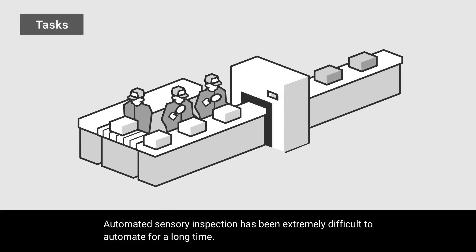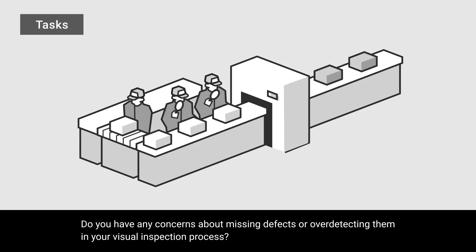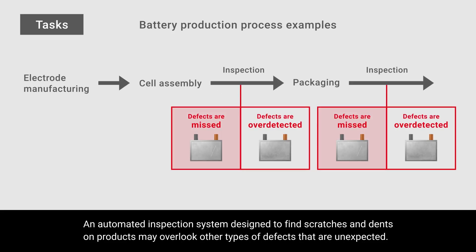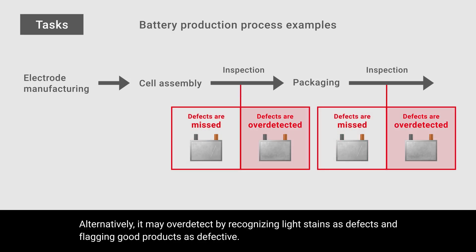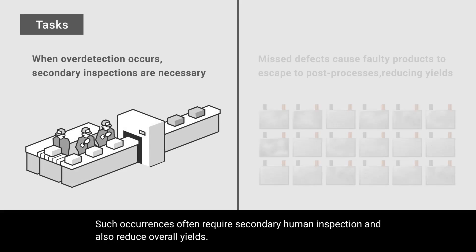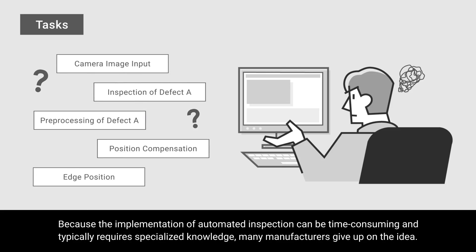Automated sensory inspection has been extremely difficult to automate for a long time. Do you have any concerns about missing defects or over-detecting them in your visual inspection process? An automation inspection system designed to find scratches and dents on products may overlook other types of defects that are unexpected. Alternatively, it may over-detect by recognizing light stains as defects and flagging good products as defective. Such occurrences often require secondary human inspection and also reduce overall yields. Because the implementation of automated inspection can be time-consuming and typically requires specialized knowledge, many manufacturers give up on the idea.